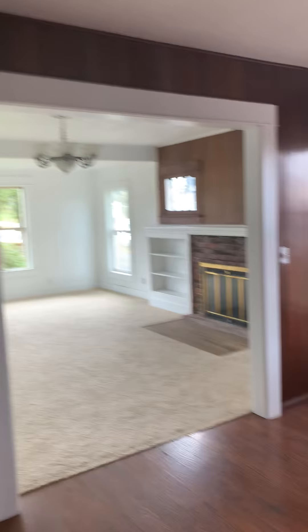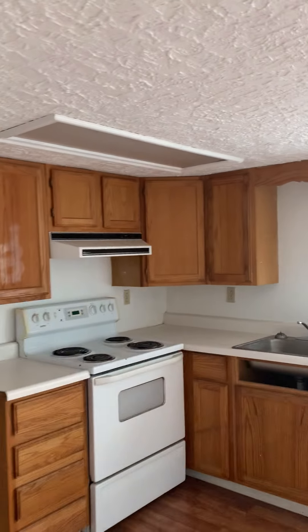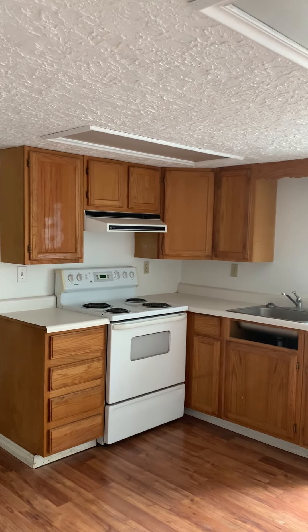Working down to the lower basement level, there's an extra utility area room or storage, and that's where the furnace is. It's got additional space down here with a second small kitchen, so you've got dual living potential.